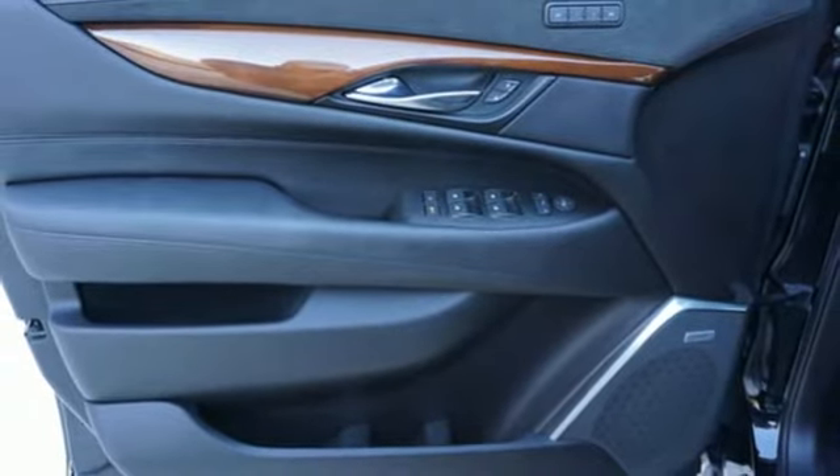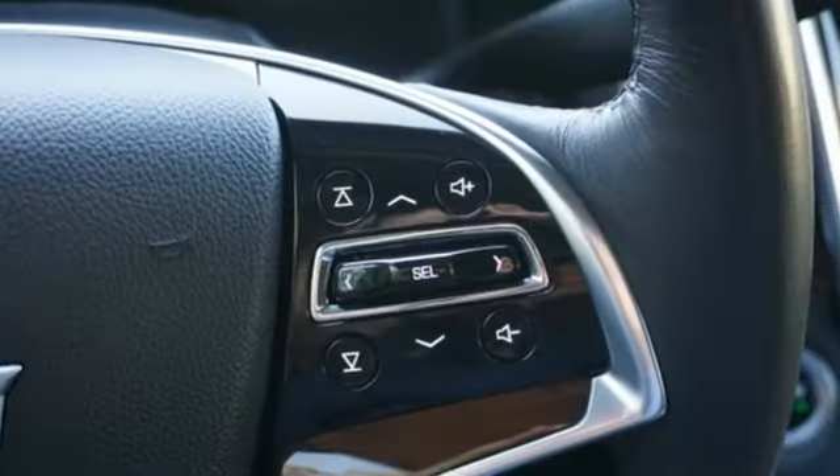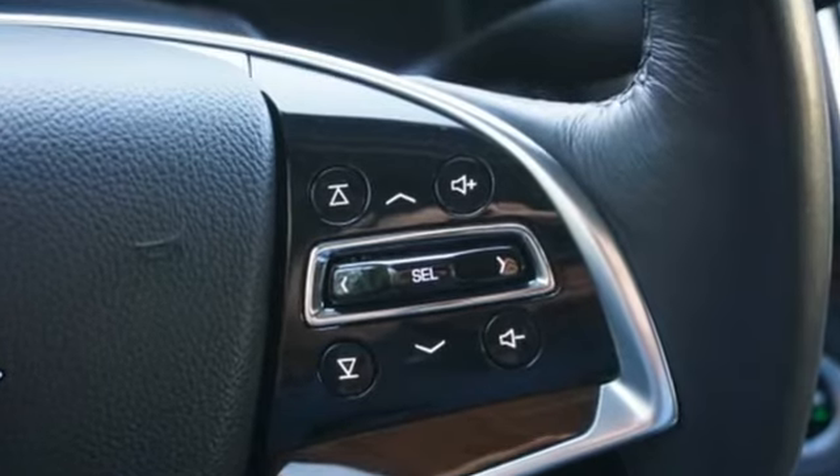Memory exterior door mirror settings, heated steering wheel, streaming video feed rear view mirror, and heated and ventilated leather bucket seats.